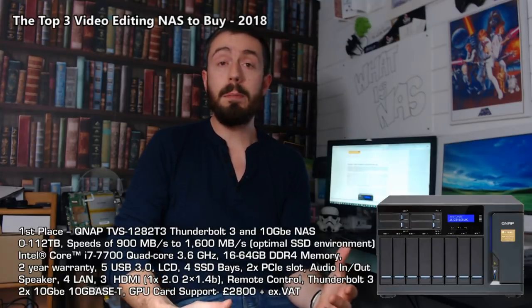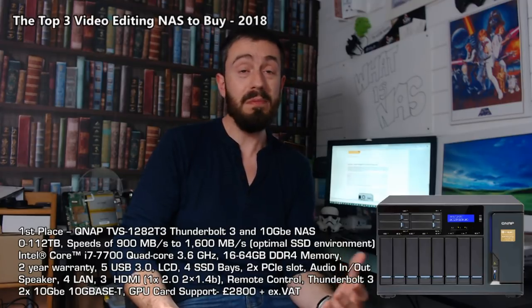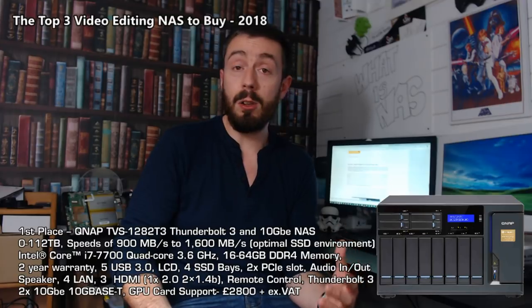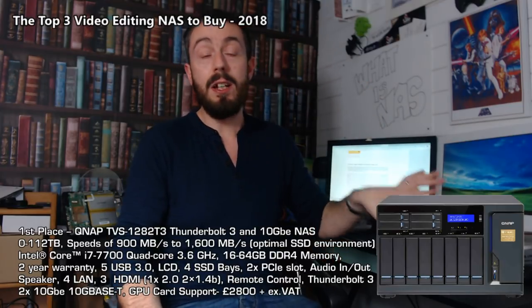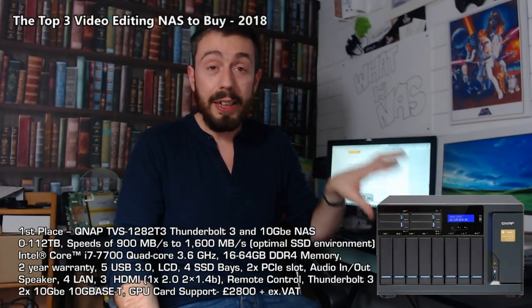Apart from fast and fluid access to your network and the internet — which most NASes will give you — that is what's important for the perfect video editing NAS. So let's get straight into number one. In first place, it is the TVS-1282-T3. QNAP has done a really good job, and NAS storage in general supporting video editors and content creators has really grown this year. But there's still no denying that for me, this NAS is still the best NAS for video editing, even now at the end of 2018 when this device is over a year old.